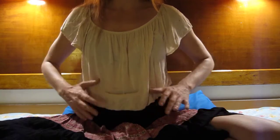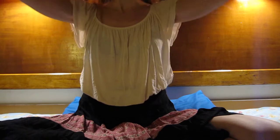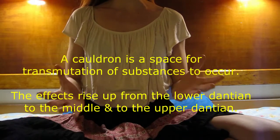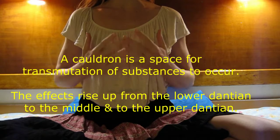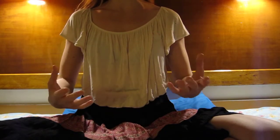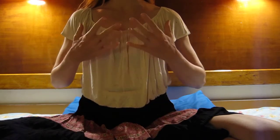This is called the lower cauldron. The reason why it's traditionally called a cauldron is because a cauldron is something that you heat, and as you heat it, the steam rises. That's something lovely to witness, observe, encourage, and participate in with your own energy practice — the vital energy steaming up through the body.